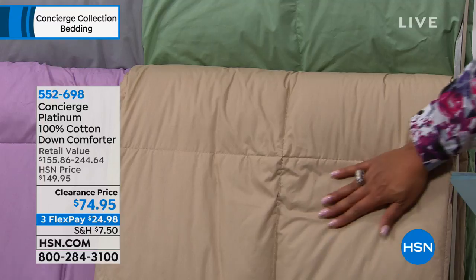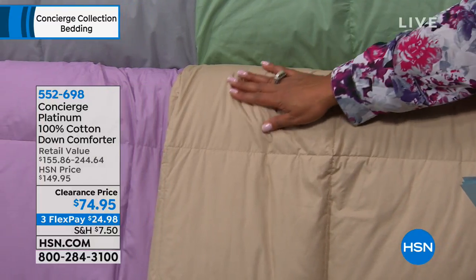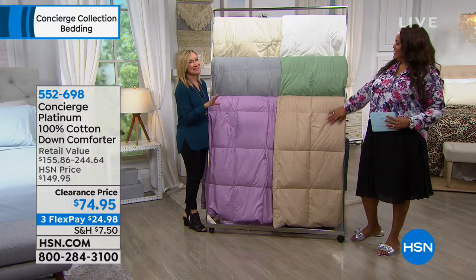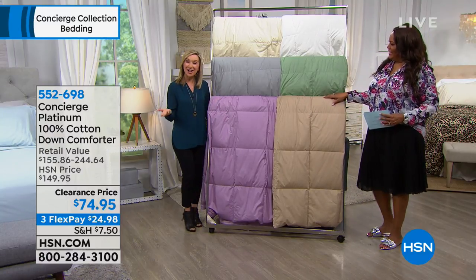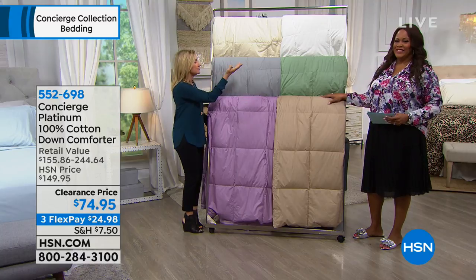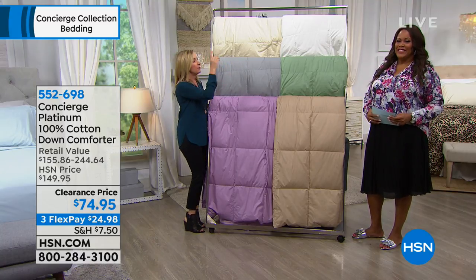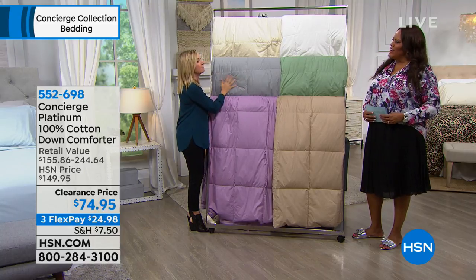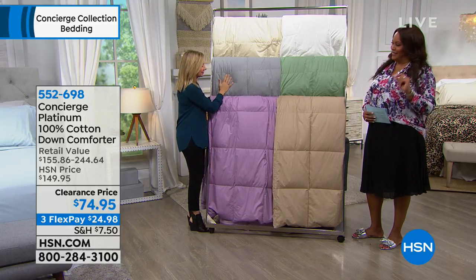We're coming right into the season where people want to deck their bed out in a nice cozy down comforter. Down is premium — it's expensive. And it's 50% off, making it $74.95. You get this home for three flexible payments of $24.98. The retail value ranges from $155 to $244. We have it in white, ivory, gray — which we don't usually have — and I love this gray.